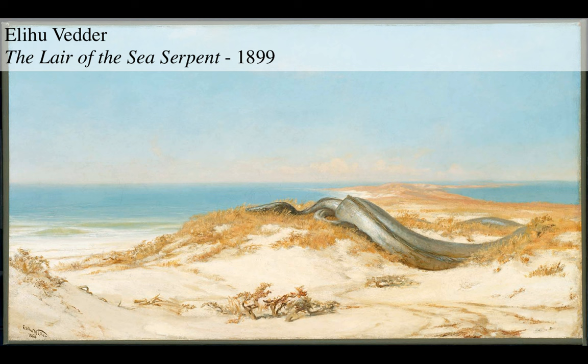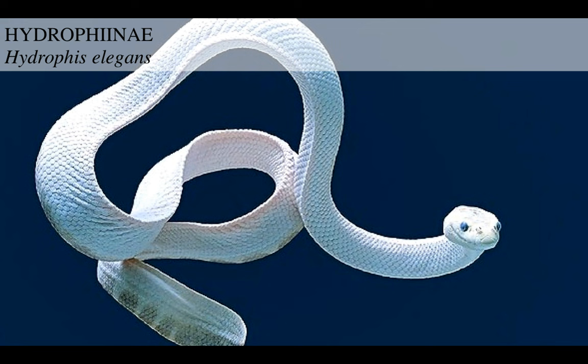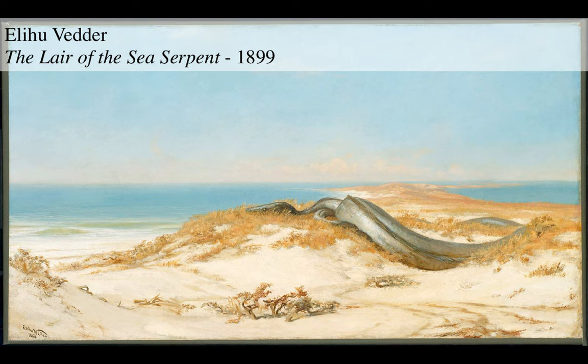Then there's the striped sea snake, Hydrophis fasciatus, and this is just bizarre and beautiful. Look at this thing - how surreal. Its body is almost five times thicker than its front parts. This guy is like a living plesiosaur. Of course plesiosaur skeletons were much different, but this is a unique animal.